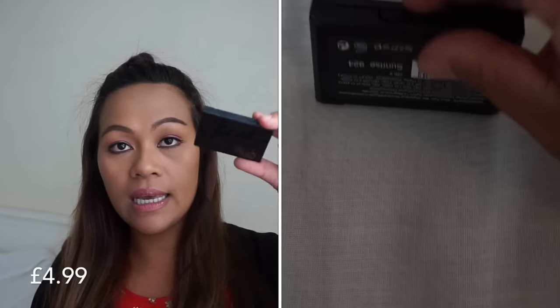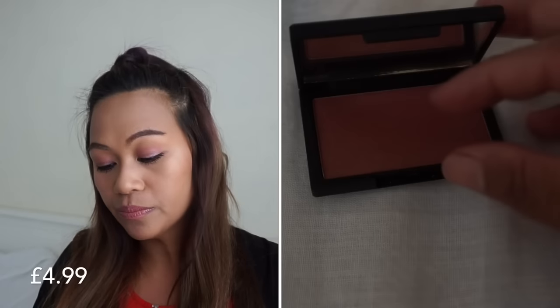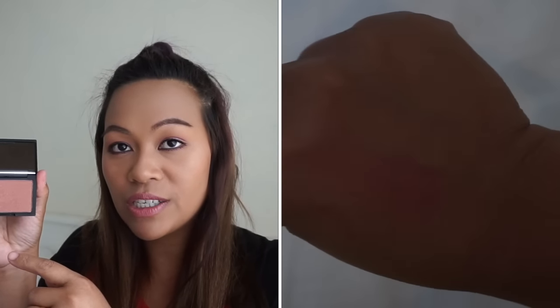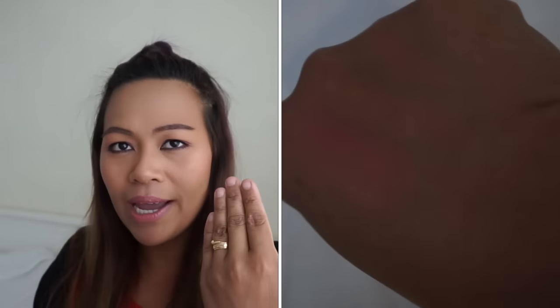And my next one is this Lick Blush in the shade Sunrise. My goodness, you know what — if you could see the color, it looks like a nude or bronzy color, but when I applied it on my cheek last week, it was bright pink. You only need a little bit of this. And I also got these earrings from BHS, from I Love White — they only cost 4 pounds.